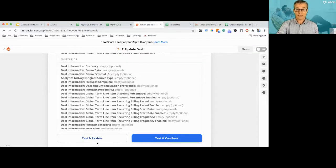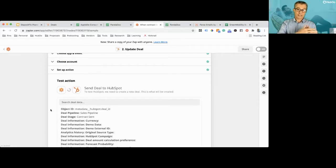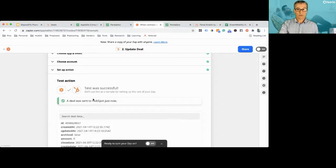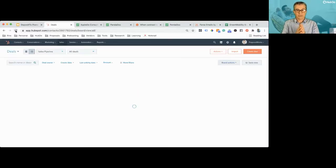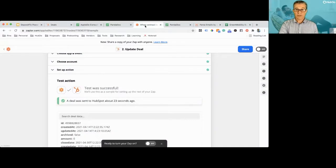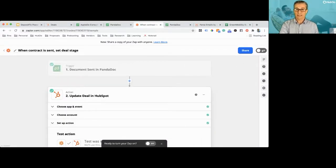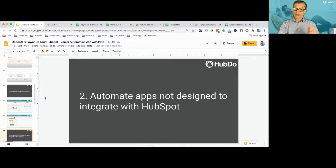When I push 'Test,' we get a confirmation that Zapier has gone into HubSpot, found that deal, and changed it to 'Contract Sent.' There's the green confirmation. Back in HubSpot I just need to refresh my screen — and it's moved from 'Decision Maker Brought In' to 'Contract Sent.' That happened automatically by Zapier. If I switch that zap on in the top right — it's currently off — I will never need to manually change that deal status again. As soon as a contract is sent using that template, the deal moves across. That's number one. Now let's look at number two: automate apps not designed to integrate with HubSpot.